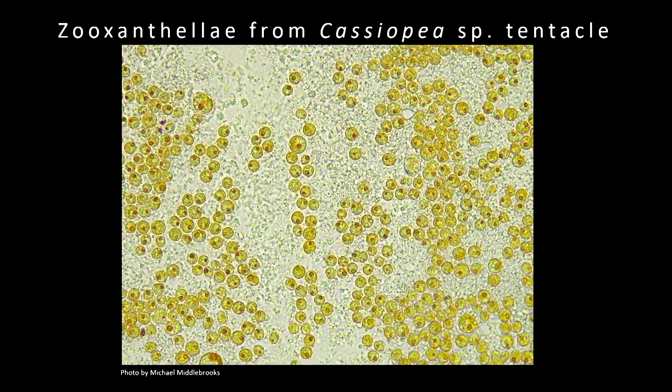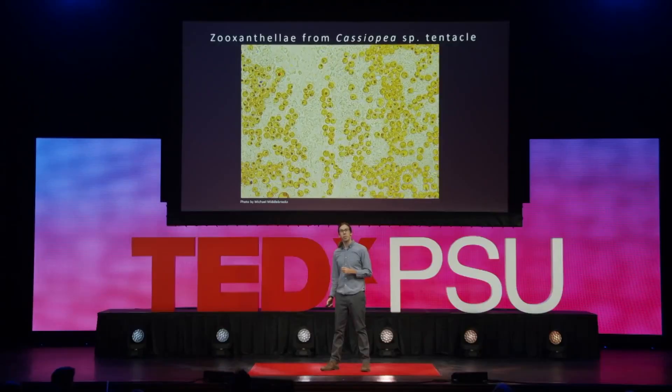This is a micrograph — a microscopic photograph I've taken of the zooxanthellae from the tentacle of the upside-down jellyfish Cassiopeia, taken back at my laboratory in Tampa. All of those little golden-brown spheres that we're seeing — each one of those is one of those algal cells. They're loaded in there quite densely; there's a lot of them there.